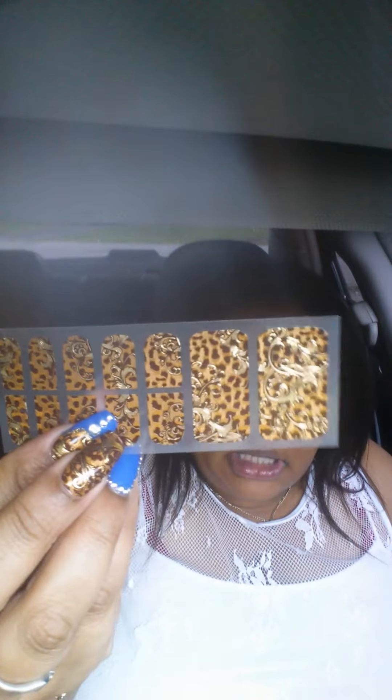They smell like straight nail polish, guys. So these are the ones with the bigger ones that you can use on your toes, and it actually came with a lot of sheets. They were only a dollar and they stuck really well — they actually stuck better than the ones from Sally Hansen, and they were only a dollar.